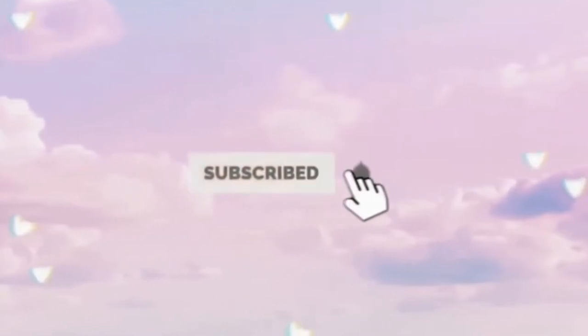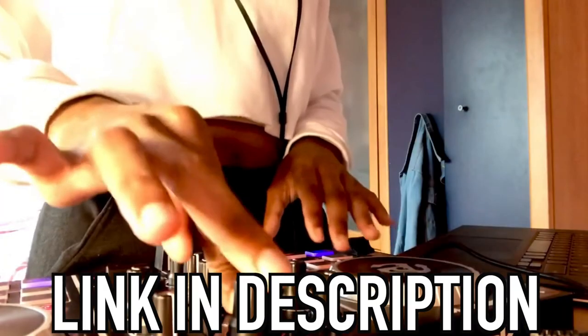Before I get into this video, I would like to give a big shout out to Simone Yasmin. She is a YouTube content creator and an upcoming DJ, so make sure to check out her YouTube channel to see some of her mixes and don't forget to subscribe. The link to her YouTube channel will be in my description box below.